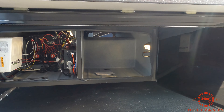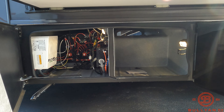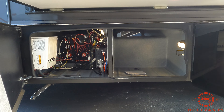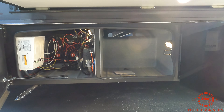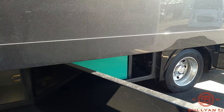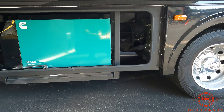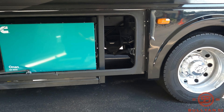Down below here, you've got battery disconnects in that front compartment, along with some electrical and your inverters in there as well. Onan Generator 800 — that's a diesel generator — right down below.